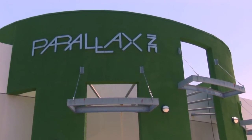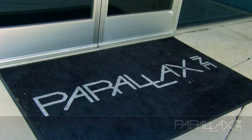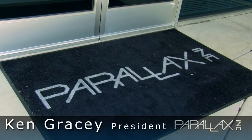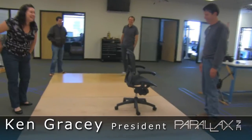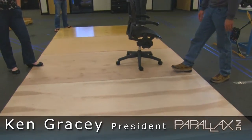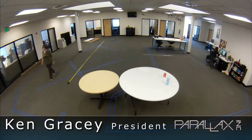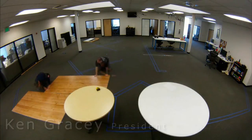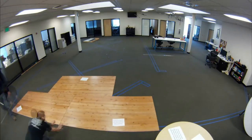Last October or so, Parallax was noticing that we were changing a lot, and we thought we could make ourselves have a more functional, better business for our customers and internally if we put ourselves all in the same space. One of our team, Matt, is a contractor, so we gave him a little bit of plans and then set him loose, and four months later we wound up with this open area where we can all work.